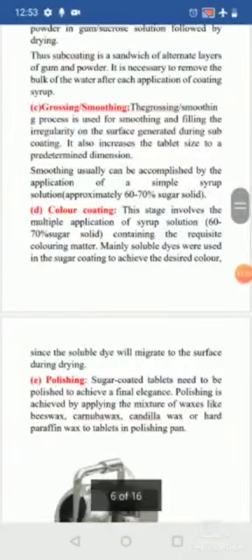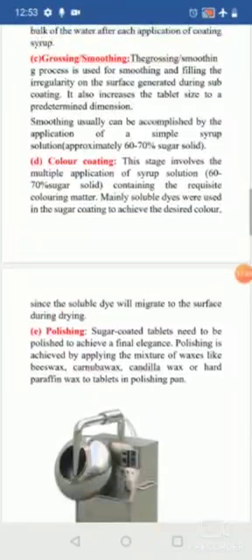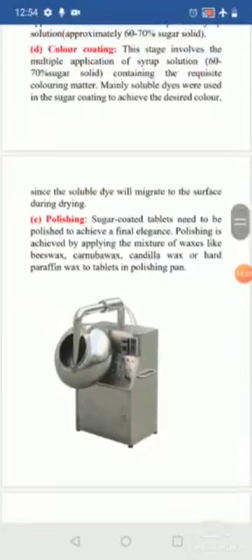The final step is polishing, which gives the tablet gloss and final elegance. Waxes such as beeswax, carnauba wax, candelilla wax, or hard paraffin wax are used in a polishing pan. Unlike the coating pan (a steel drum), the polishing pan has a cloth-lined drum. Tablets are placed inside and the drum is rotated, giving the tablet a shiny finish.